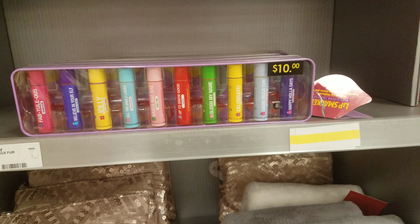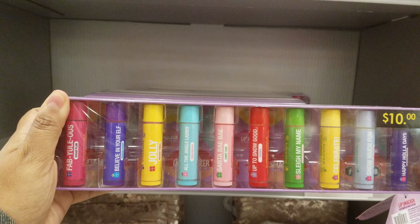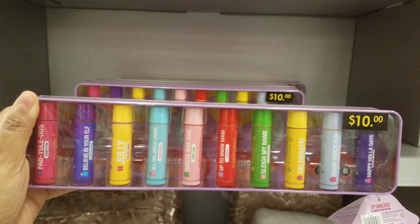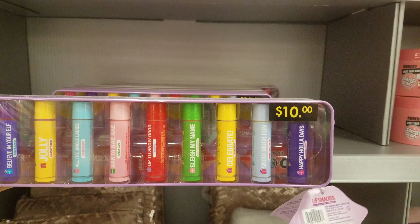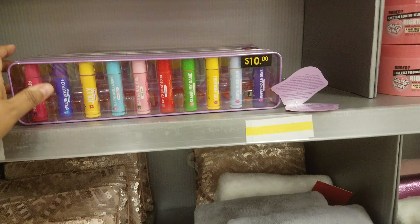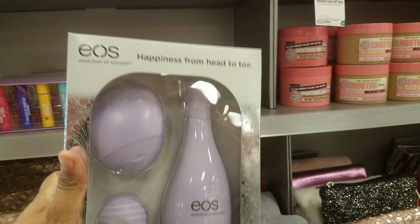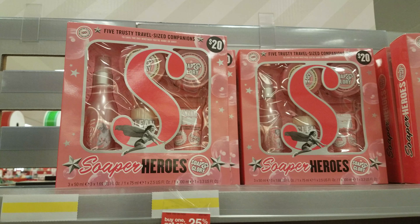Up here we have a Lip Smackers set for $10. It's got holiday phrases like 'Jolly,' 'All the Jingle Ladies,' 'Santa Baby,' 'Up to Snow Good,' 'Slay,' 'Celebrate,' 'Snow Much Fun,' and 'Happy Holidays.' This one is cool — I have not seen this one. That is definitely a great stocking stuffer at $10. And then we have EOS Happiness from Head to Toe — we've got the lotion, a lip balm, and a mini lotion for your hands. And again more Soap and Glory.